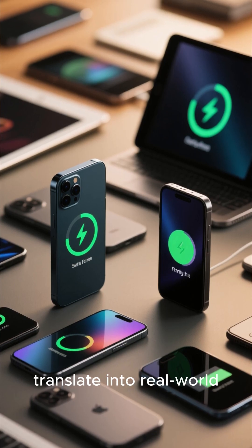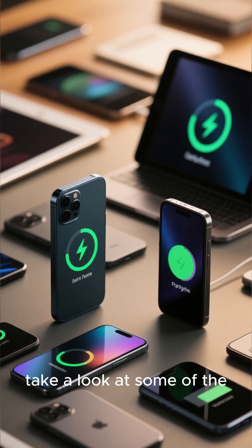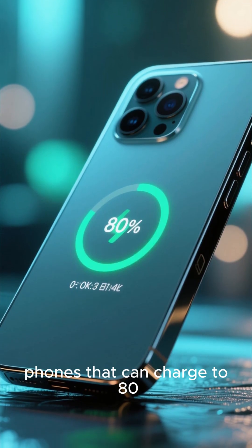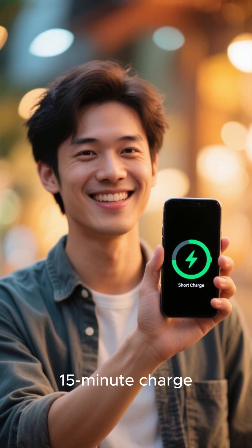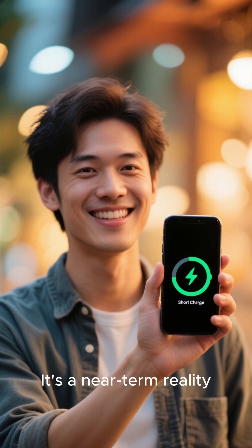But how does this translate into real-world applications? Well, let's take a look at some of the devices that are already incorporating these technologies. Manufacturers are now producing phones that can charge to 80% in just 15 minutes. Imagine having enough power for a full day of use with just a quick 15-minute charge. It's no longer a dream — it's a near-term reality.